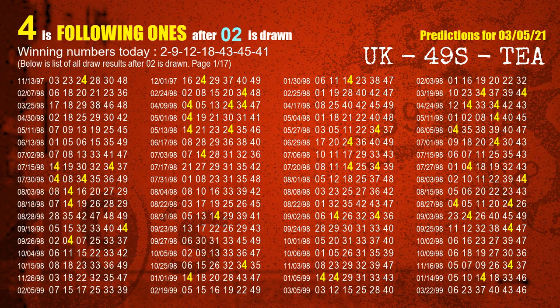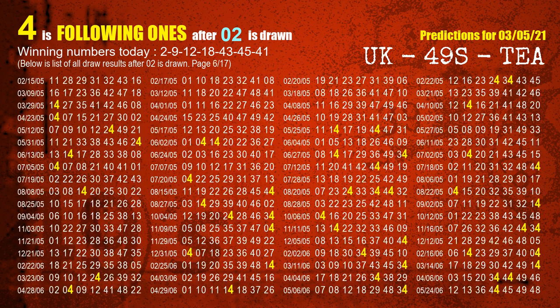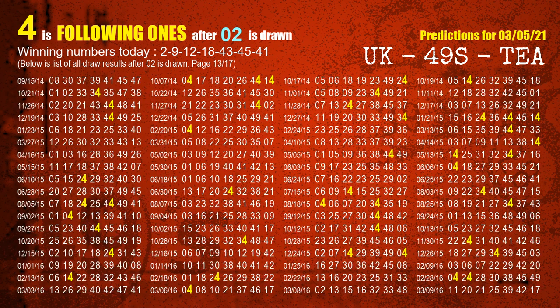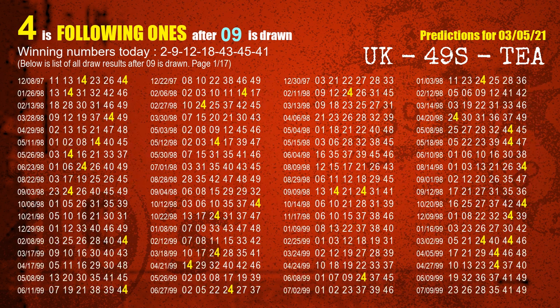First, we'll find out the following ones through today's result. Following numbers refer to those numbers being picked on the next draw after this one — specifically the units digit of those following numbers. The first winning number is 02. We list all draw results which are after a draw with 02 as a winning number. The most frequently following units digit is 4 when 02 is the winning number in the last draw — we highlight units digit 4 in yellow. The second winning number is 09. The most frequently following units digit is also 4 when 09 is the winning number in the last draw.